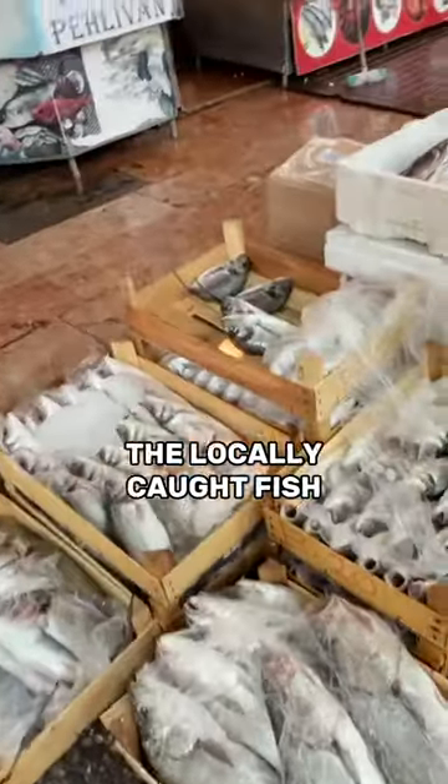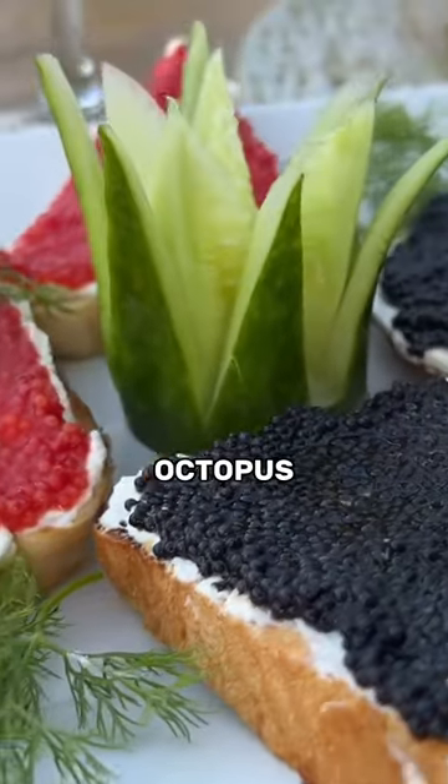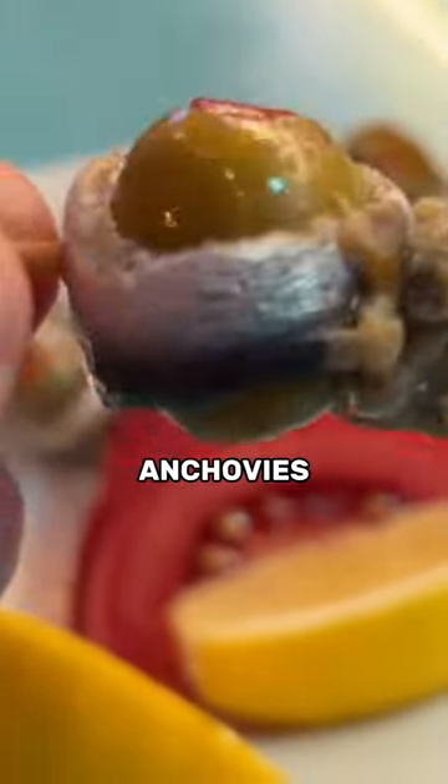The seafood options are going to include the locally caught fish, some shrimp, calamari, octopus, caviar, and anchovies.